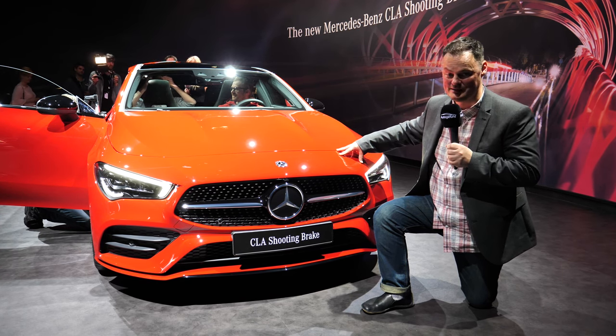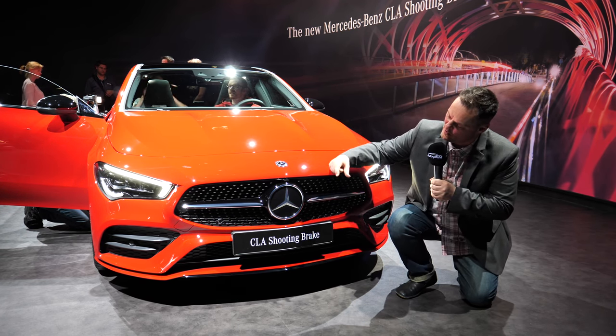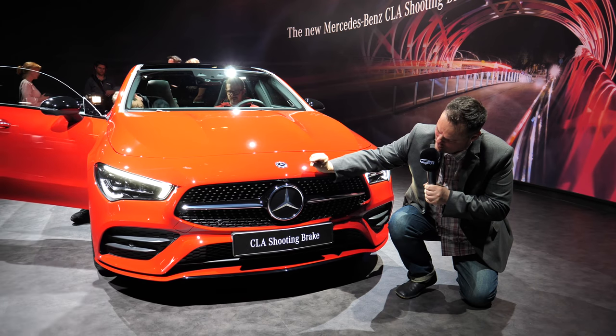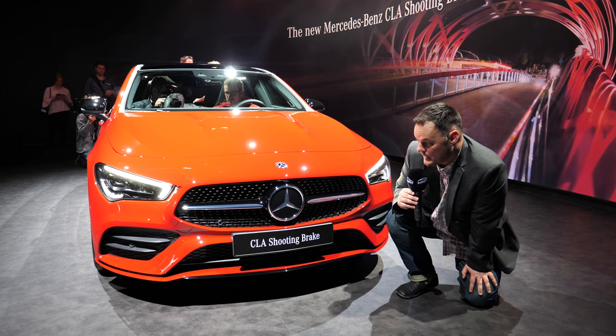What's changed with this model? Well, I can tell you that we are now 53mm wider — about that in Imperial. We are also 2mm lower, and that is only about that much. But you can really see the impact that it's had on the design of this car.